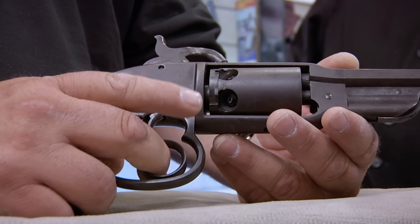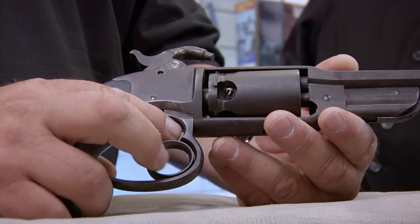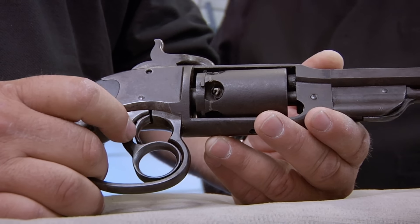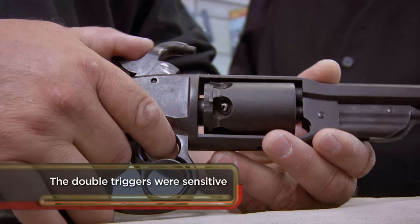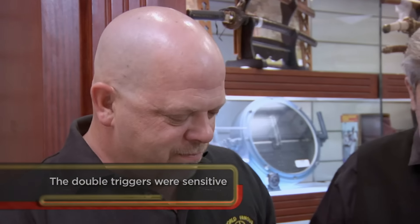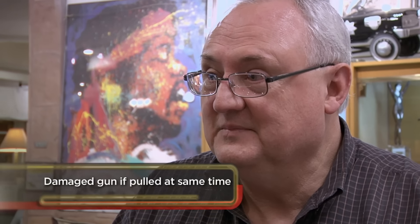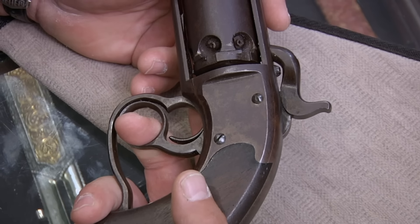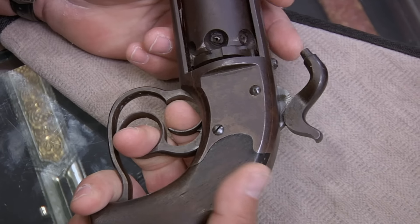So basically, you cock it with your middle finger, and then fire it with your index finger. The thought was that was a good mechanism because you could fire them a little quicker. I really don't see the advantage. More of a pain in the ass than it's worth. It's heavy. It's awkward feeling. It just wants to tilt down. One of the goofiest designs.